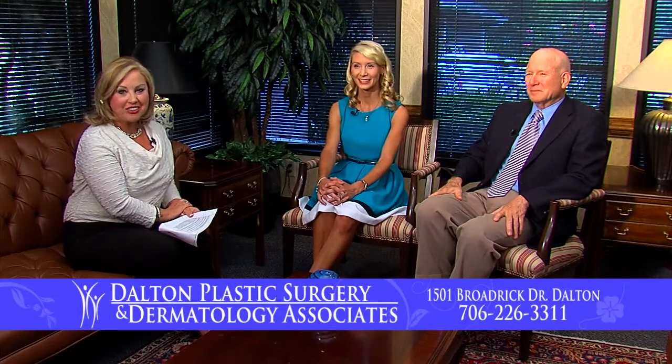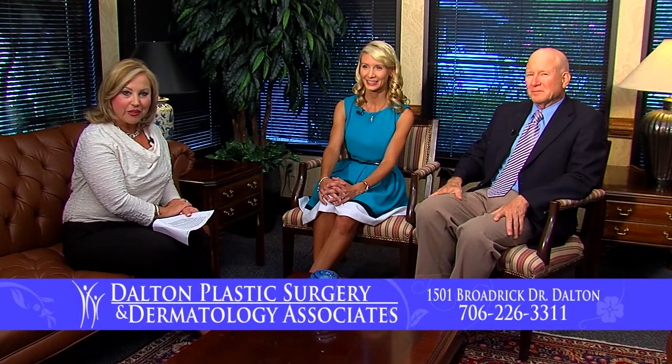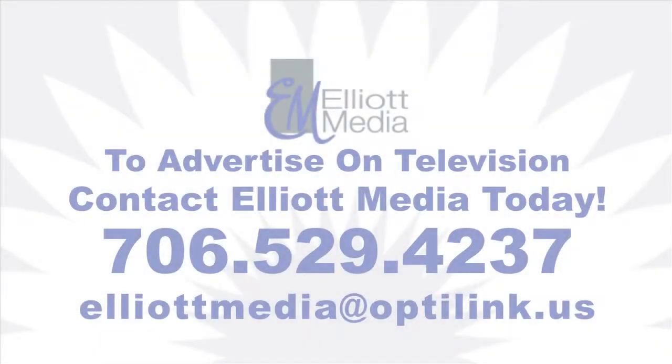You guys have been a great team and I know you'll continue to be. Thank you so much — and thank you for being with us. Until next time, I've been here with Dr. Reginald Sherrill and Dr. Mary Beth Cole. To advertise your business on TV, contact Elliott Media at 706-529-4237.